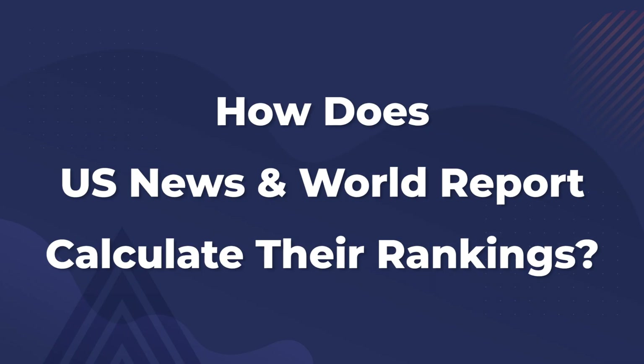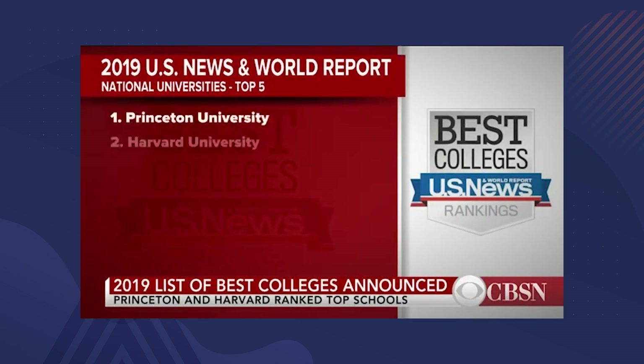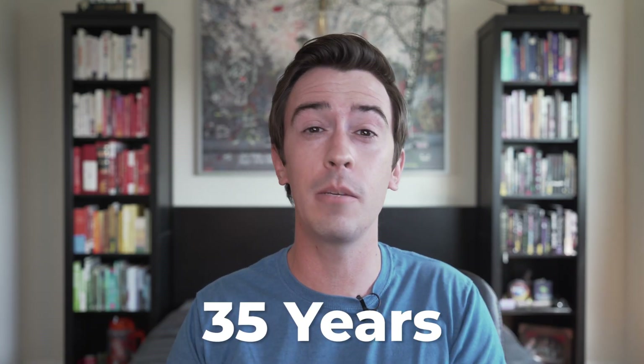Hey everyone, I'm Sam Clark with Crimson Education, and today we're going to be talking about how the US News and World Report calculates their best college rankings every year. The US News and World Report has been ranking colleges on a number of metrics for 35 years and they're considered to be the best in the industry. Today we're going to talk about how they get those rankings, what their methodology is, and some disclaimers along with it.